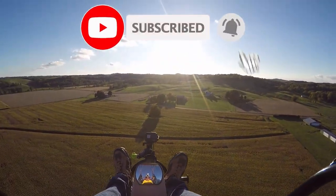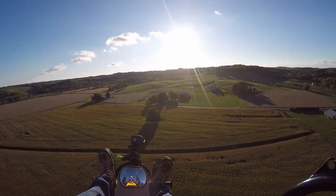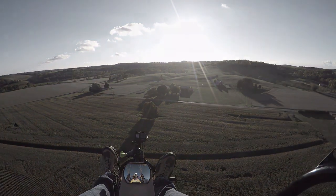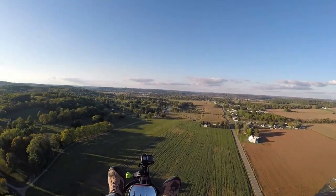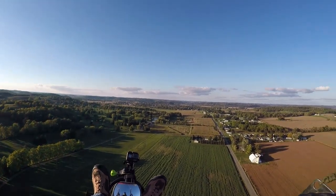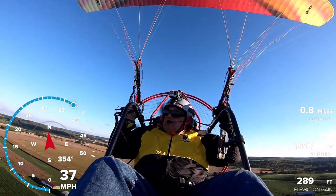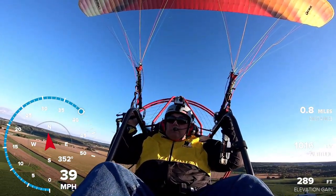There's another airplane in the area — it might have left. It's a little cool out here. We're doing about 37 miles an hour, 38, 39.